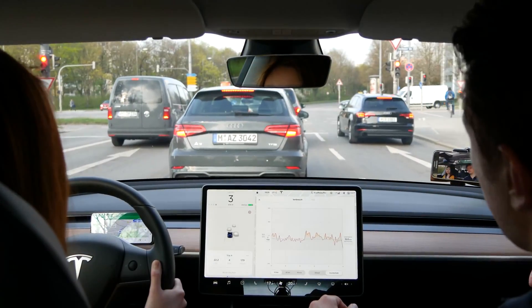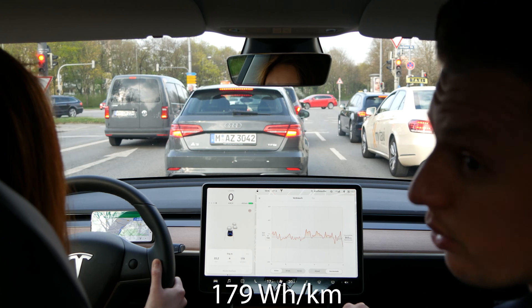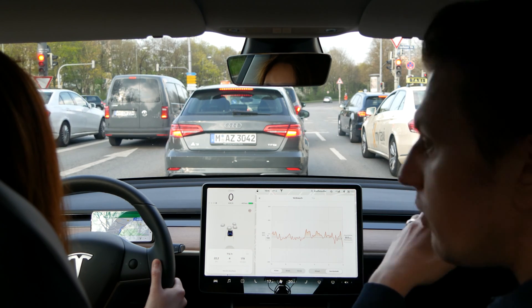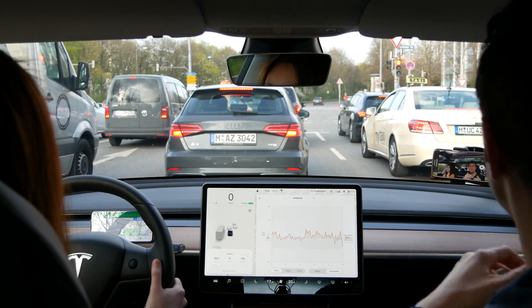Our consumption for the last 22.2 kilometers since we started has gone down to 179 watt hours per kilometer. As soon as you have stretches where you drive for longer periods at a constant speed, your energy consumption immediately goes down.